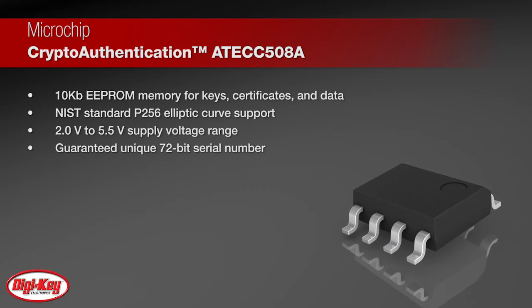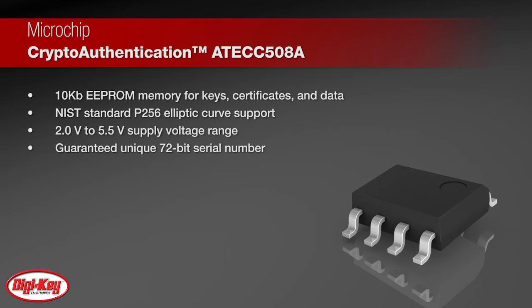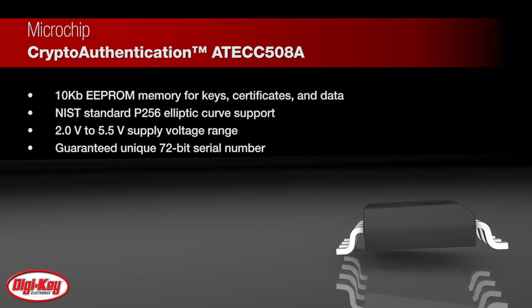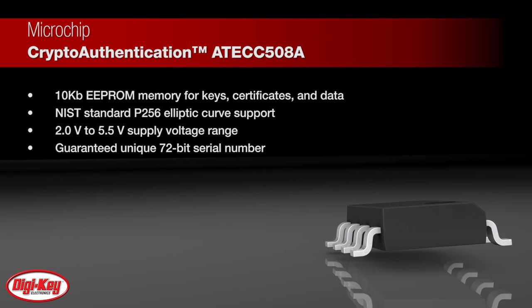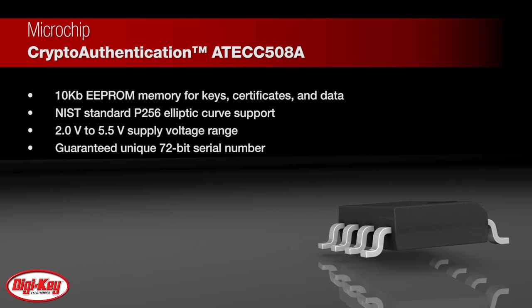System integration is easy due to a wide supply voltage range of 2.0 volts to 5.5 volts and an ultra-low sleep current of less than 150 nanoamps. Each AT-ECC508A ships with a guaranteed unique 72-bit serial number.